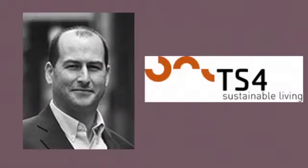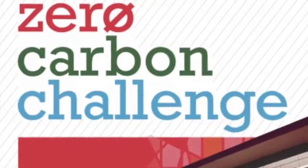So I'm here today with Paul Davey. He's the director of TS4 Sustainable Living, a South Australian based developer who has recently won South Australia's Land Management Corporation's Zero Carbon Challenge. Paul, thanks for being with us.